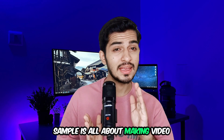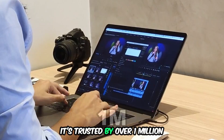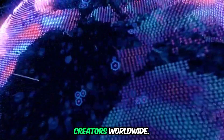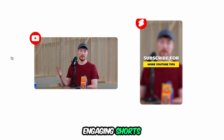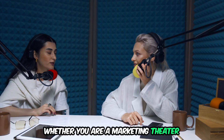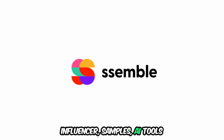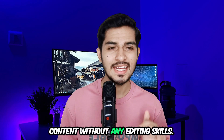Semble is all about making video editing effortless and fun. It's trusted by over 1 million creators worldwide. It transforms long videos into engaging shots for YouTube, TikTok, and Instagram. Whether you are a marketer or influencer, Semble's AI tools and plugins help you craft pro-level content without any editing skills.